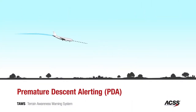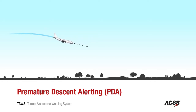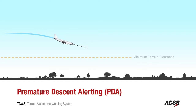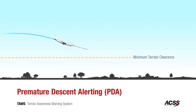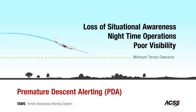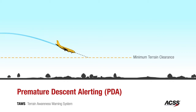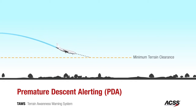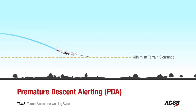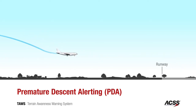Nearly one-third of all CFIT accidents occur during final approach when the aircraft is properly configured for landing and is descending at a normal rate. Various factors such as poor visibility, nighttime operations, and loss of situational awareness contribute to crashes into the ground short of the runway. Too low — terrain. The PDA, or premature descent alert, emits an oral alert when the ACSS TAWS detects the aircraft to be abnormally close to terrain during an approach.